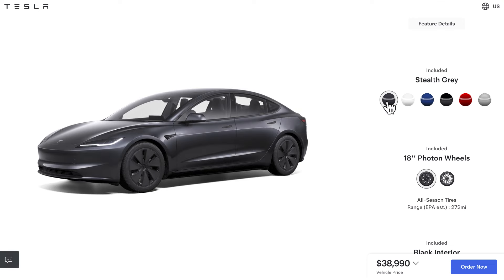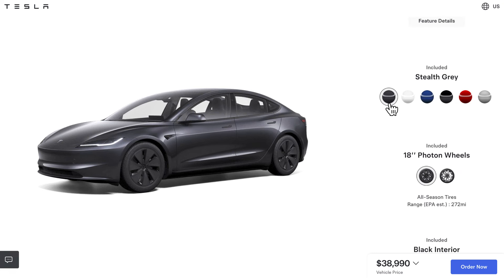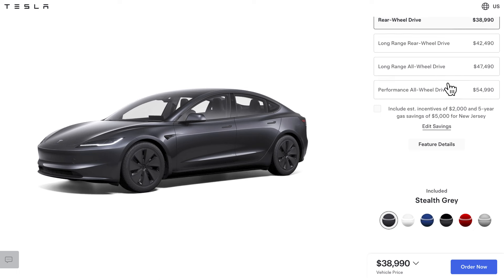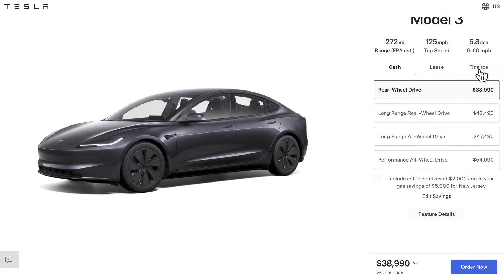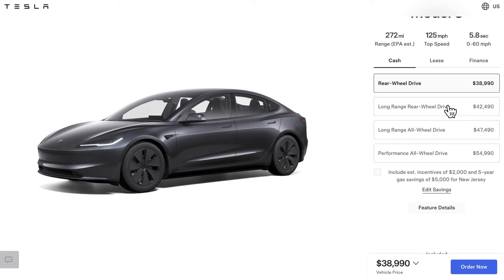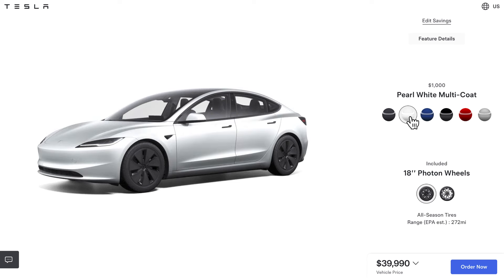Let me show you the catch. First of all, all Tesla Model 3s come with this default black — sorry, Stealth Gray — color. There are four trims. Let's leave it in cash view. Here are the prices for all four trims, and there are six different colors. The default one is Stealth Gray.